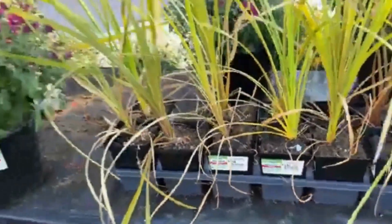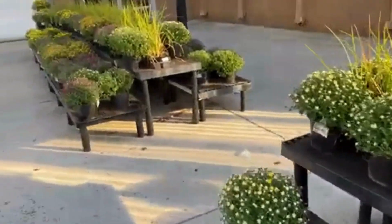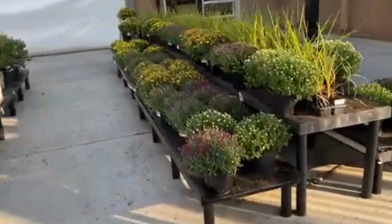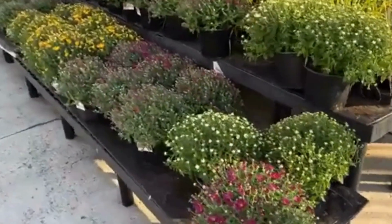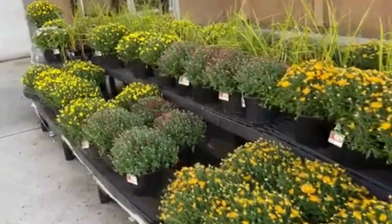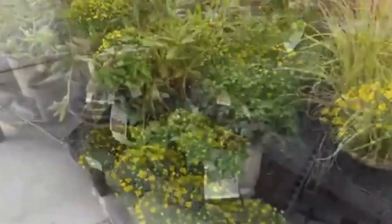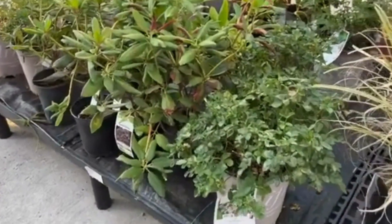What I did last year for the first time — I took my mums at the end of the fall season and I planted them in the garden, and when spring came this year the mums actually survived. I cannot believe it! I can't wait to see them when they begin blooming in a month or so.